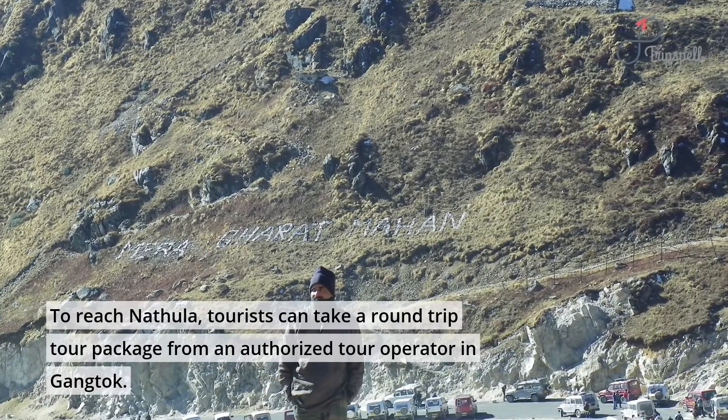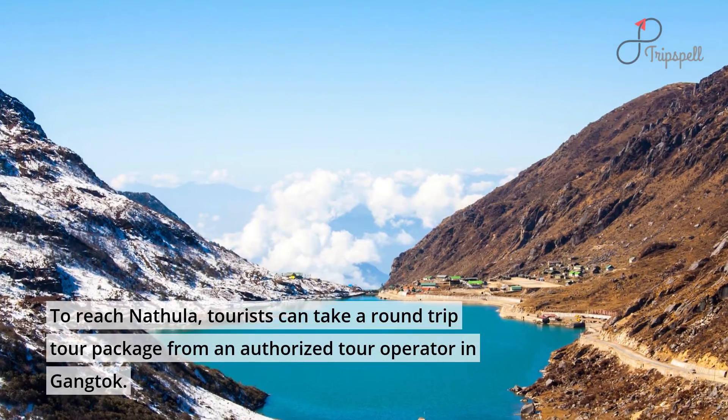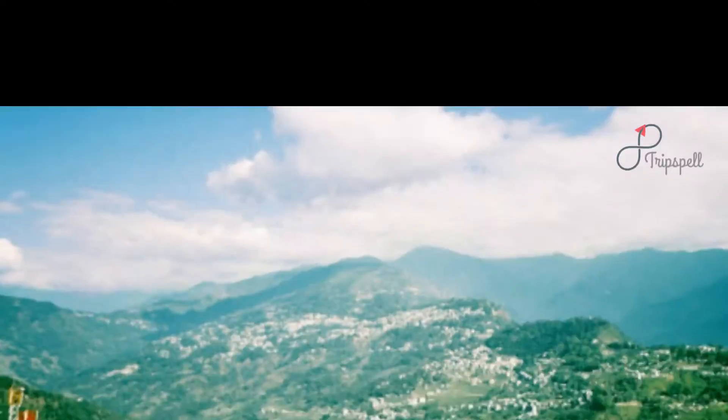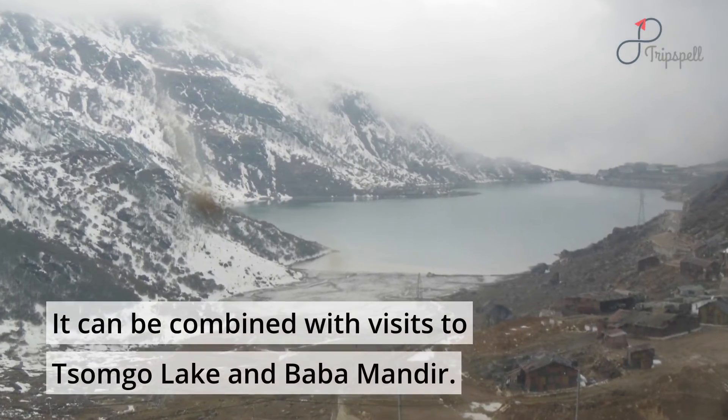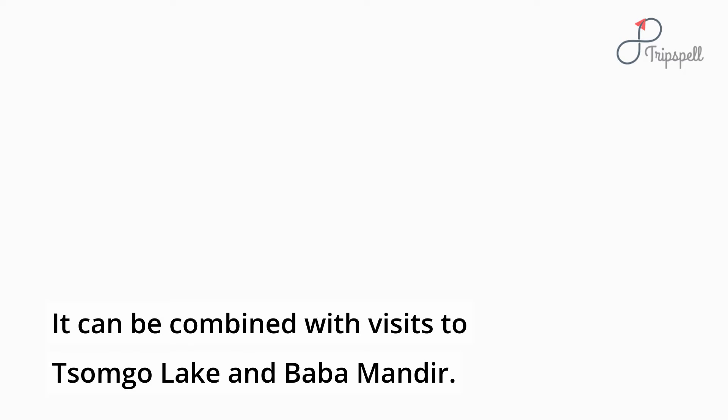To reach Nathula, tourists can take a round-trip tour package from an authorized tour operator in Gangtok. It will require a full day trip from Gangtok to visit Nathula, and it can be combined with visits to Tsumgo Lake and Baba Muntir.